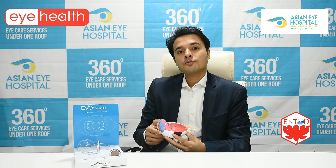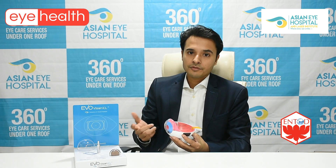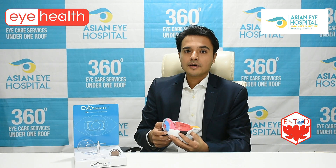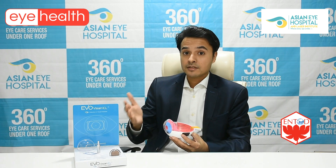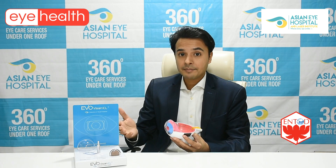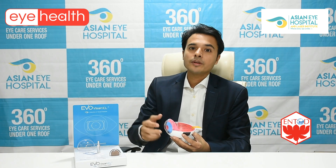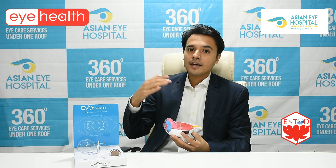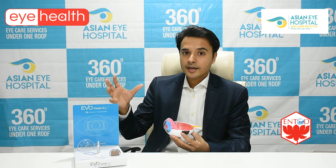The third generation is called SMILE — Small Incision Lenticular Extraction — which is currently my most preferred technology for my patients. SMILE is a bladeless and flapless LASIK procedure. We don't cut any flap at all. With a 2mm small incision — like a keyhole — the entire procedure is done. With SMILE, we have come a long way from the era of PRK, and this currently sums up the latest technology in refractive surgery today.